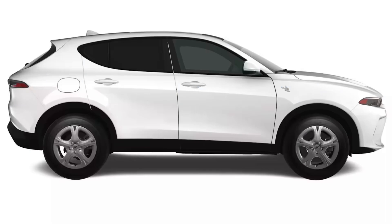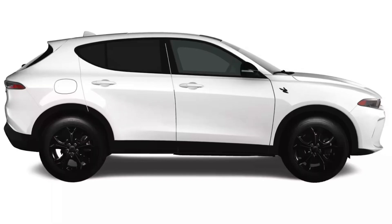Next up we'll get to see all the new wheels available on every trim. Both trims come standard with the 17 inch silver painted wheels, or you can upgrade to the 18 inch black finish wheels.